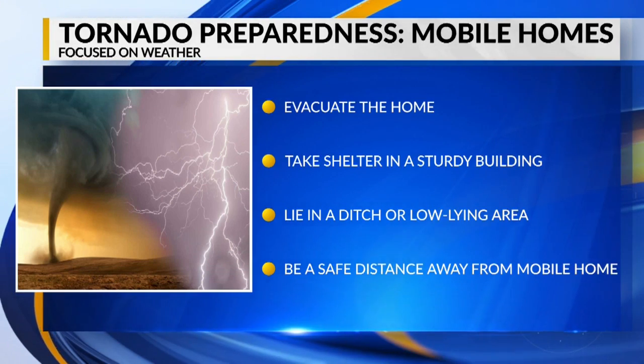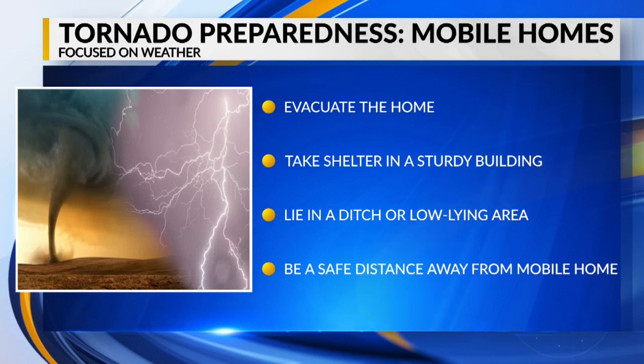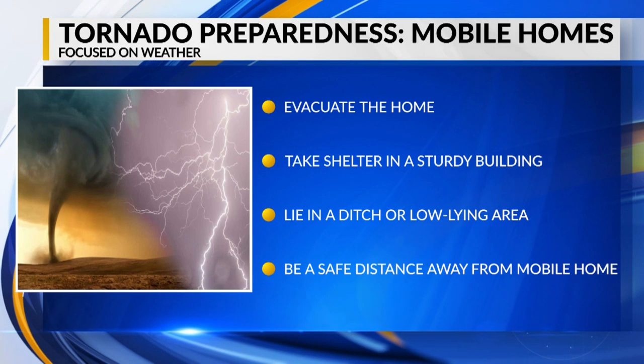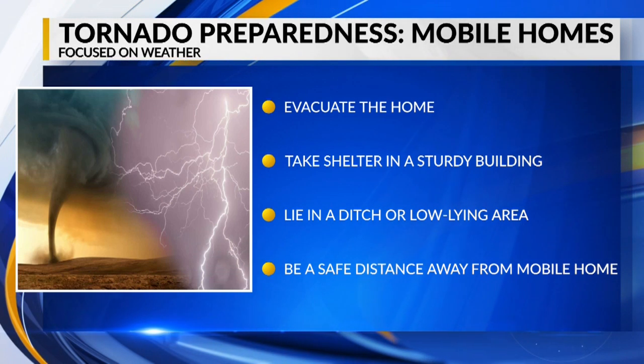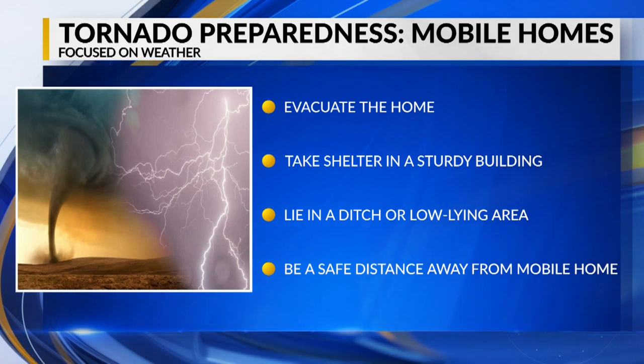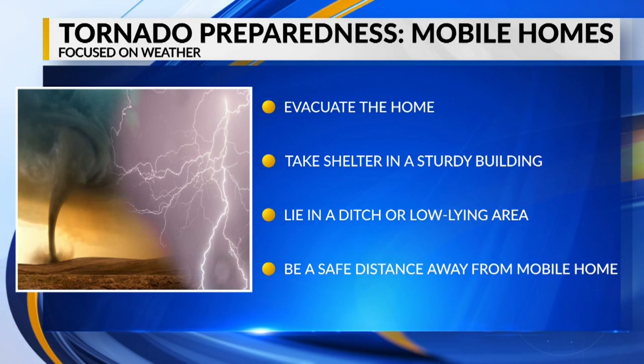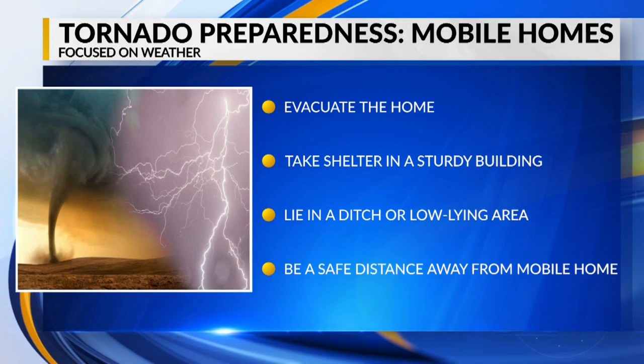If you are in a mobile home, you'll need to evacuate even if it's equipped with tie-downs. Take shelter in a building with a strong foundation, and if one is unavailable, lie in a ditch or low-lying area a safe distance away from the mobile home. Tornadoes can change elevation quickly and could pick someone up even in a ditch, especially a deep ditch or a culvert.